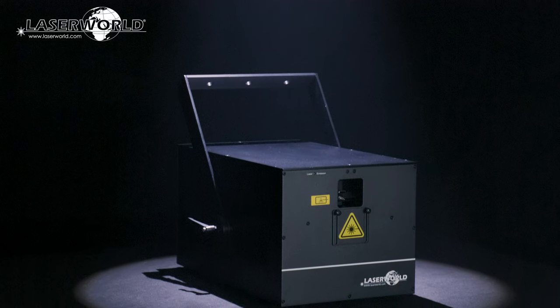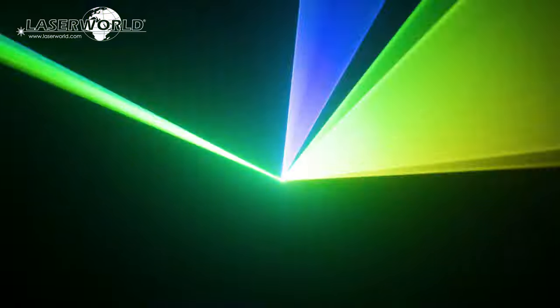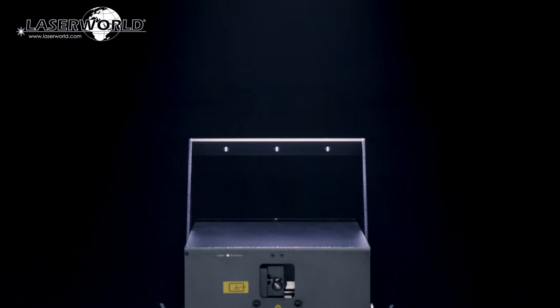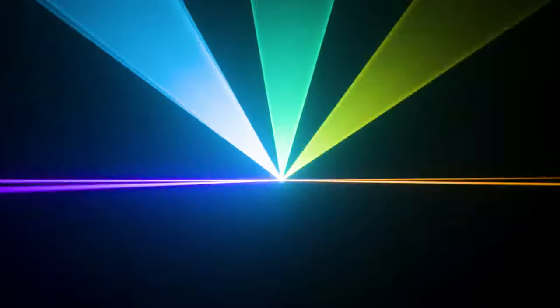These high power club laser systems are perfectly suitable for applications that require great laser power, like in large nightclubs, on medium to large stages, and for festivals. The CS24000RGBFX has a scan speed of 28k pps at 8 degrees, and thus is graphics capable too. But its main field of application are high power, well visible beam shows with vivid colors.